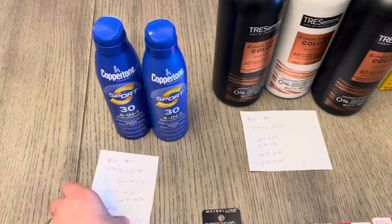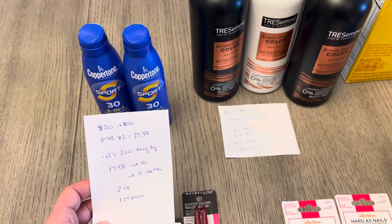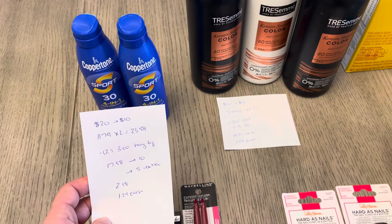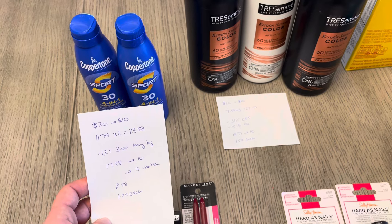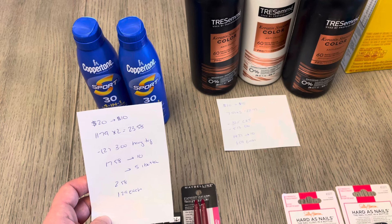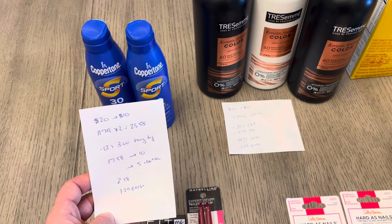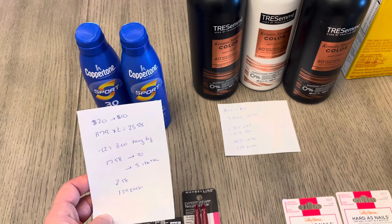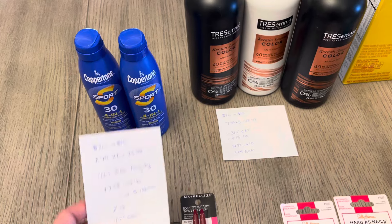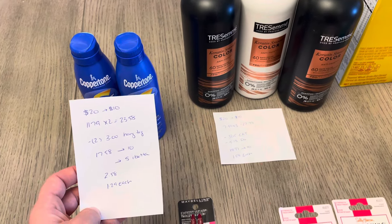The Coppertone Spend $20 Get Back $10. I have two at $11.79, totaling $23.58, and I had two of the $3 hang tag coupons. There were also a couple of $2 hang tag coupons in the store currently, so if you don't have the $3 ones, check your store — it could still work. It came to $17.58, I earned the $10, and then the I Bought It app gave me $5 back — $2.50 for each one — making it $2.58 total, or $1.29 each. Definitely not a bad price, especially with summer right around the corner.